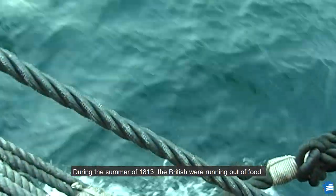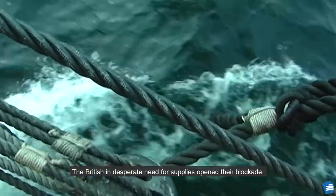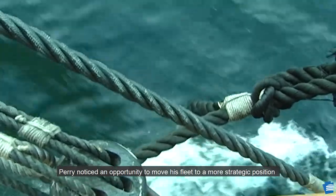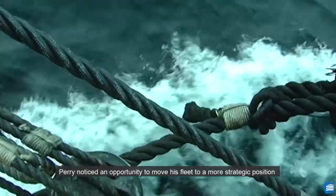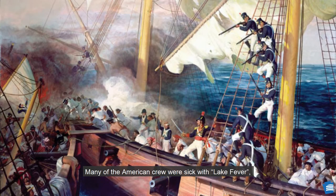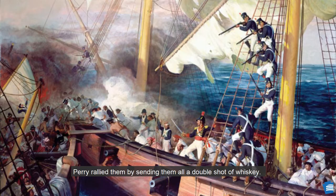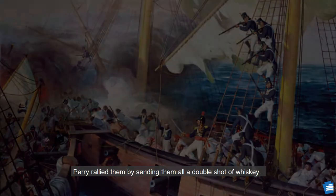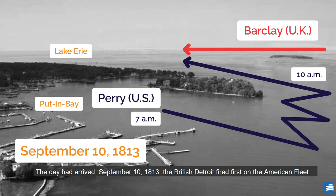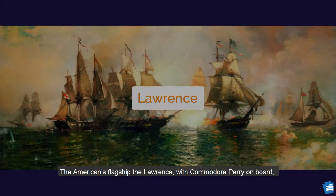During the summer of 1813, the British were running out of food. In desperate need for supplies, they opened their blockade. Perry noticed an opportunity to move his fleet to a more strategic position against the British at Put-in-Bay. Many of the American crew were sick with lake fever, but Perry rallied them by sending them all a double shot of whiskey. The day had arrived — September 10, 1813. The British Detroit fired first on the American fleet.